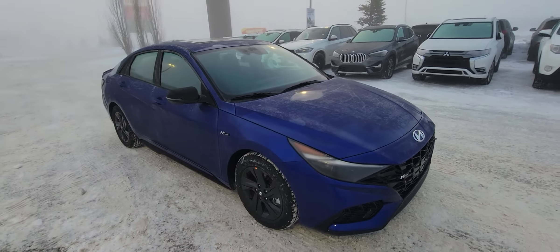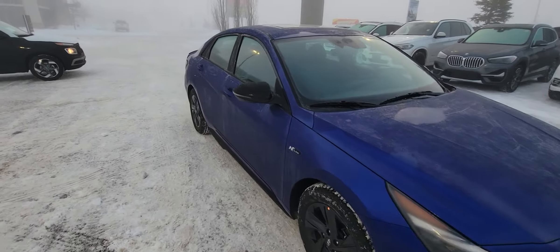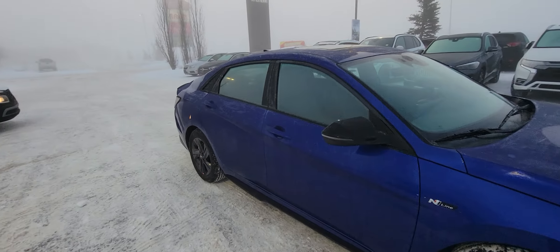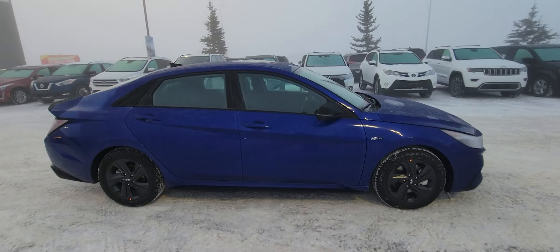This is one of our Elantras here — it is our blue N-line. I'm a big fan of the cobalt blue on this phenomenal car. The Elantra is a phenomenal choice for a great sedan with tons of room in it.